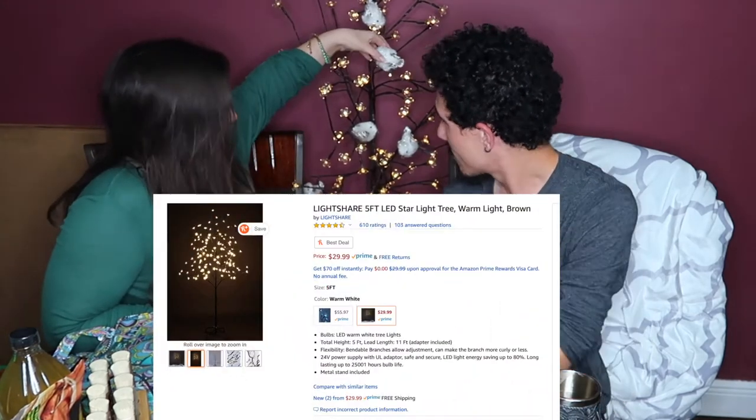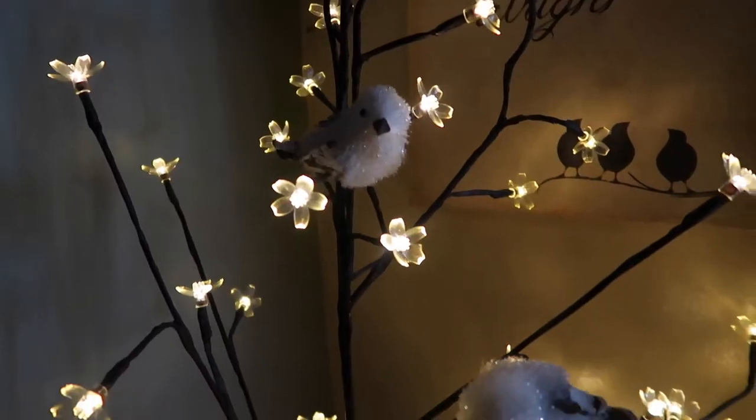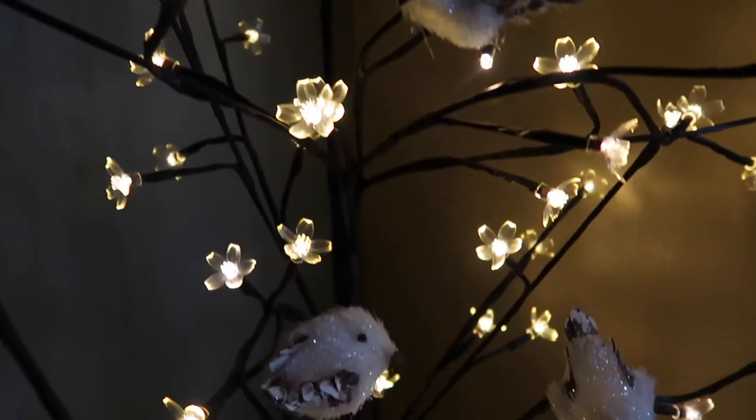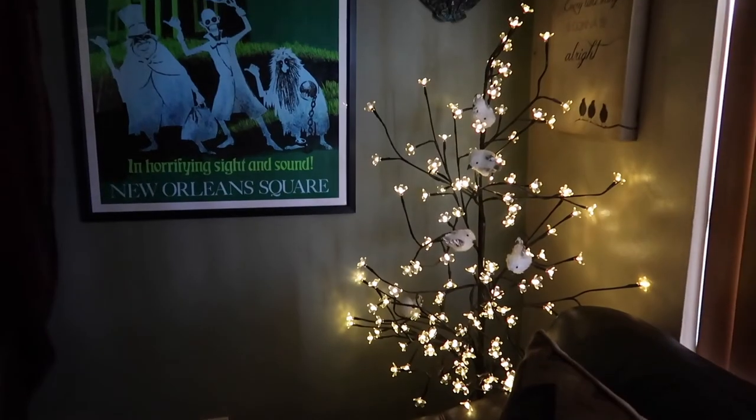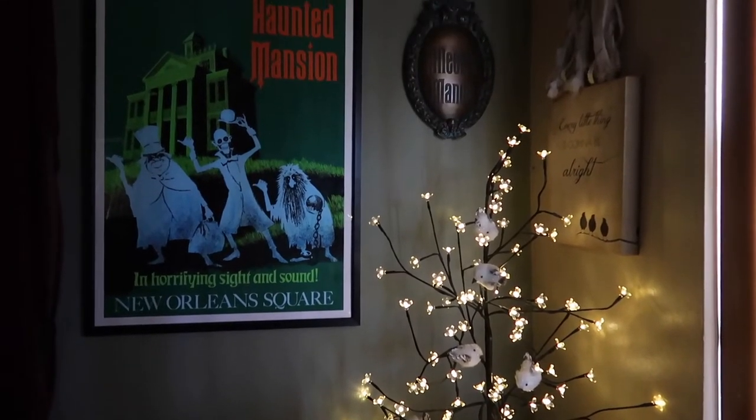Another thing that appears in a lot of our videos is this decorative tree, which was a Christmas gift from Amazon. The birds didn't come with it — I added those during Christmas and never took them off because they look cool. The tree sits in the corner of our living room as a cozy spot. It makes the whole room look so much prettier. It's basically an all-year-round Christmas tree.